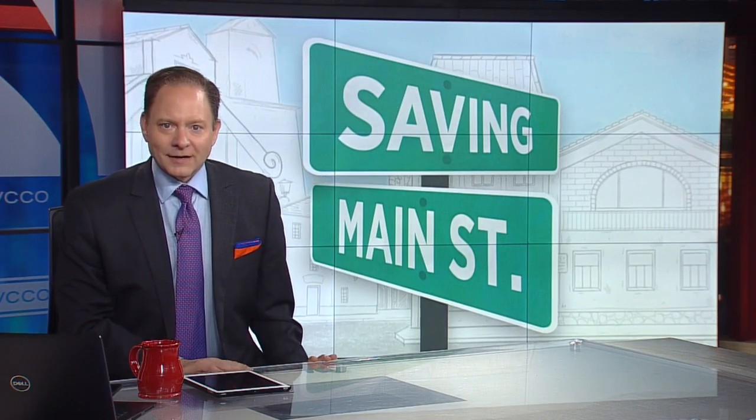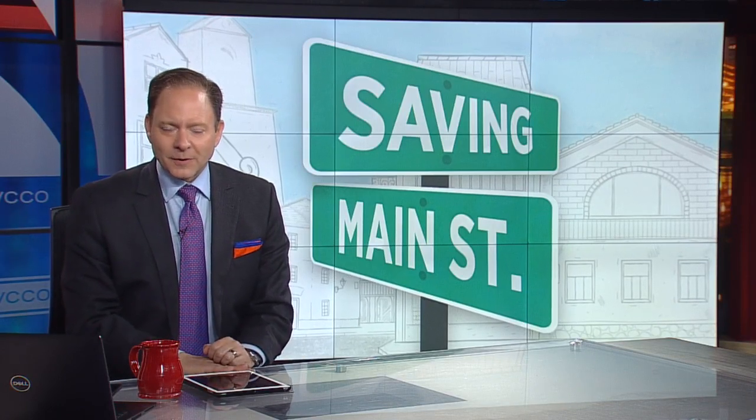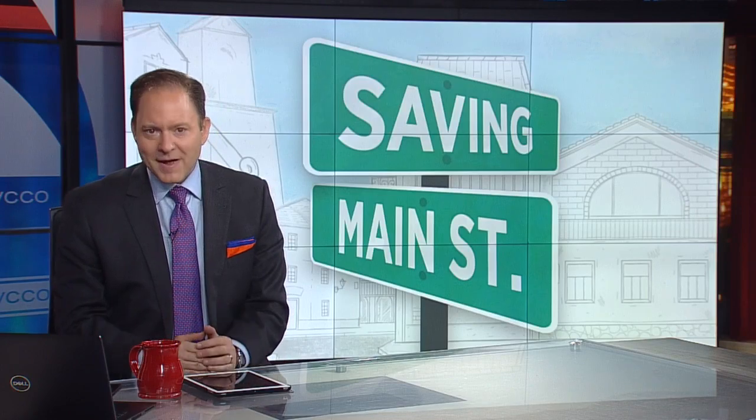This week, saving Main Street. We've seen many newer businesses struggle and even close throughout the COVID pandemic. Some old ones, too. So how is a business that's been around for many decades still making it?